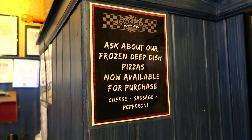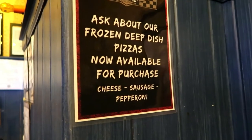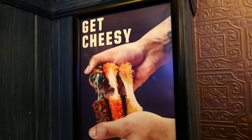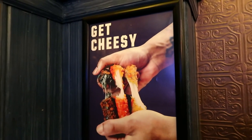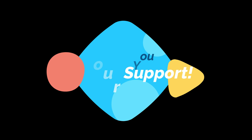You can also ask about frozen deep dish pizzas, now available for purchase — cheese, sausage, and pepperoni. Get cheesy. I actually asked for extra cheese on my pizza and she said, 'No, you don't want that — it's cheesy.' It's so cheesy. Thank you.